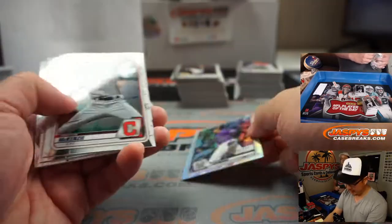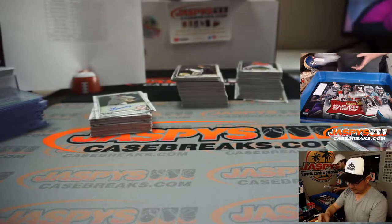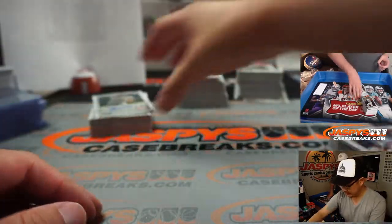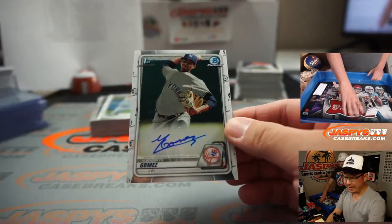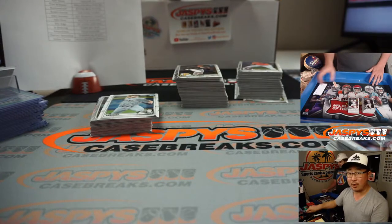There's Nolan Arenado, $4.99. Rockies — that's going to go to Raymond. The Inderes Gomez for the Yankees — that's going to be for Michael B. and the Bronx Bombers.